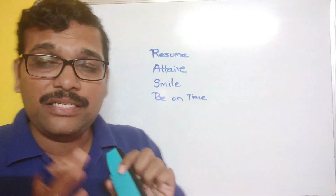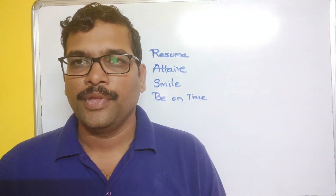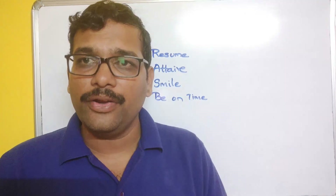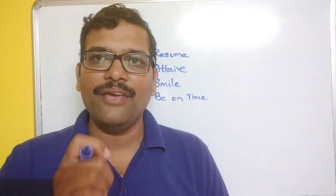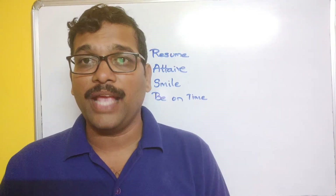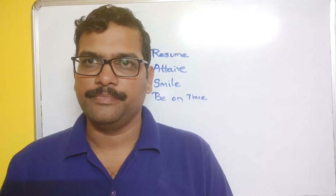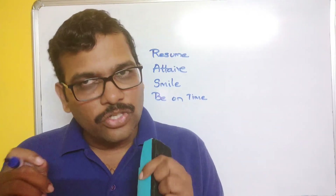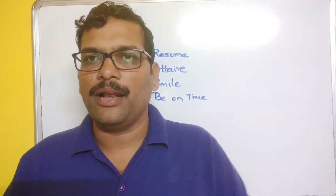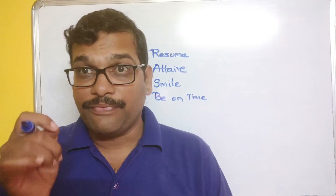These are the things to follow before attending the interview. Coming to the interview itself: the first thing, immediately after entering the interview room, is to greet each and every panel member. Some interviews have only one panel member; some have three or four. Greet every panel member, then carry a bulk of resumes and give one to each panel member. Be confident while answering every question.